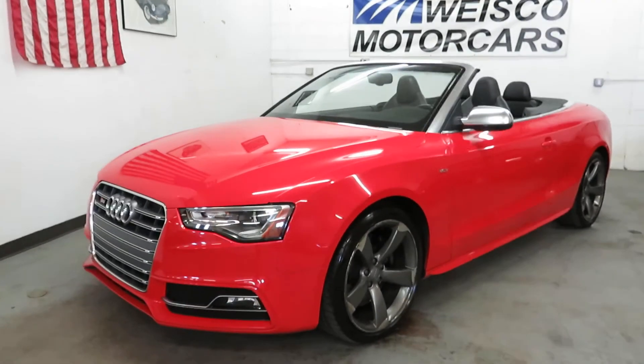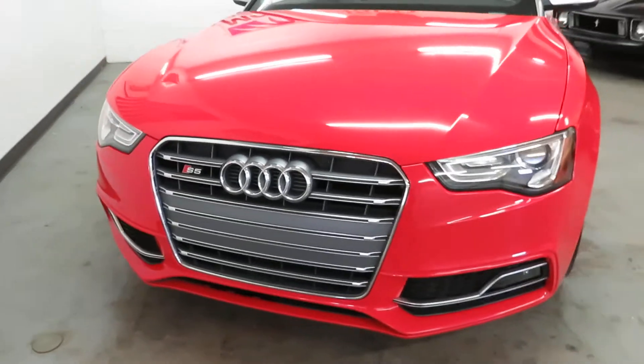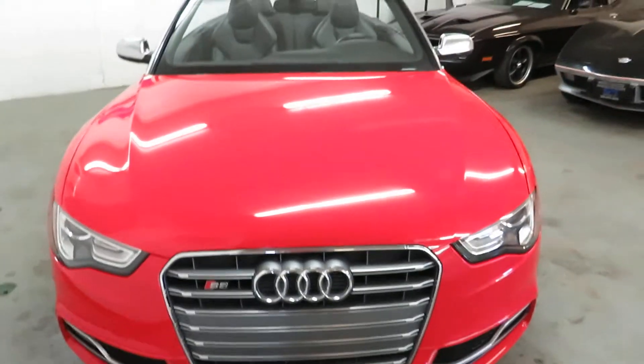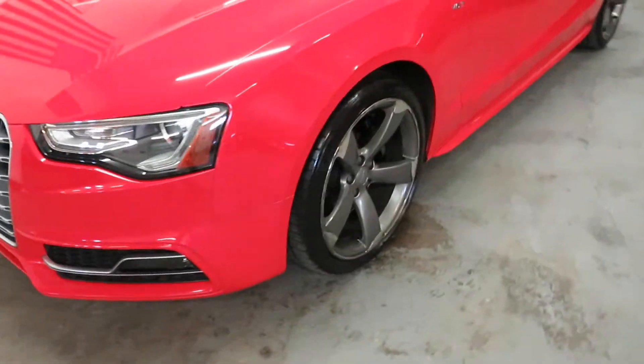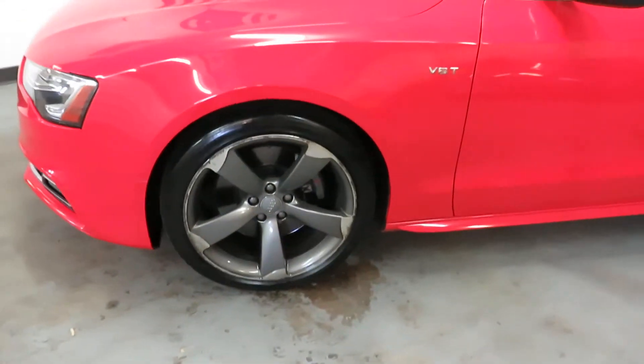It's got the RS5 wheels on there. They do have some curb damage on them — they're not perfect by any means. But that kind of leaves it up to you if you want to leave those or switch them out.